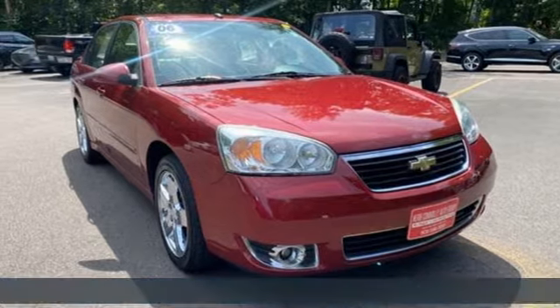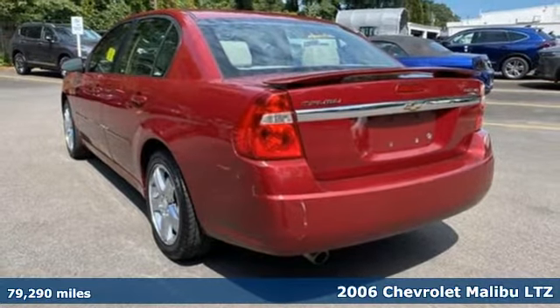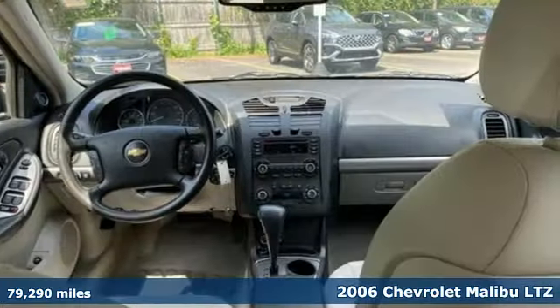Here's a 2006 Chevrolet Malibu. Smart and alluring, it'll impress you with its safety measures, fuel efficiency, and overall performance.